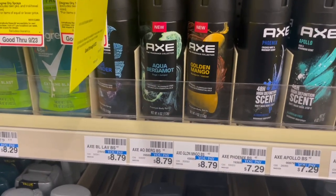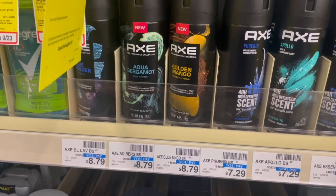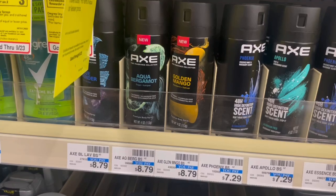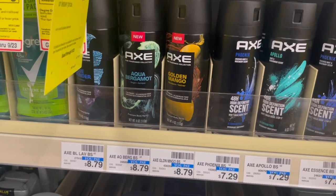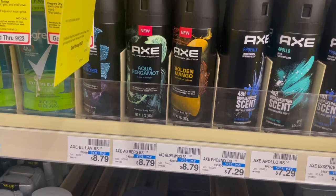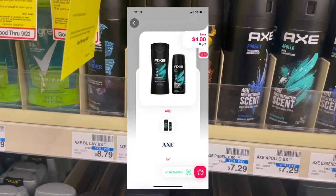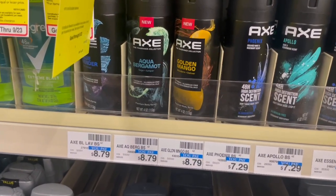If you have the $4 off $20 Axe deodorant CRT, you can actually pick up four. Four of them will total $26.36. You'll use the $4 off digital and the $4 off $20 CRT, so you'll pay $18.36, get back the $4 ExtraBuck, then submit to Ibotta for $12 back — $3 on each, limit of five. You can also submit to either Shopmium or Alexa for $4 back on the other two, making all four of them free and a $1.64 money maker.